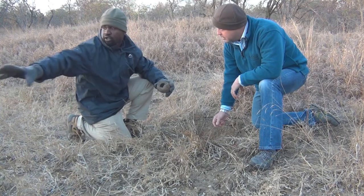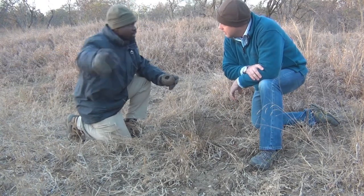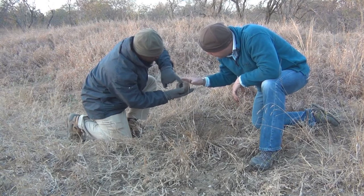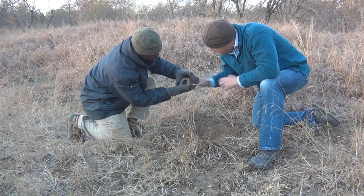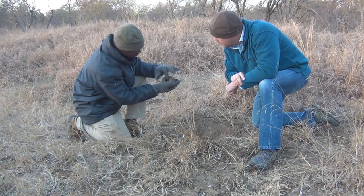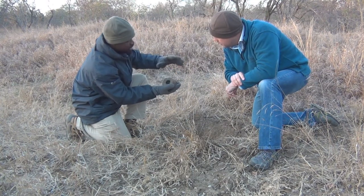They'll roll the ball everywhere — on the road, up and down. When they do that, they put an extra layer on the dung. As you can see, there's the dung right there, and what you have on top is soil — almost like a hard outer core of mud — to protect the ball and the egg inside.